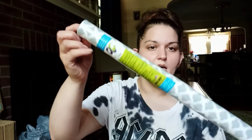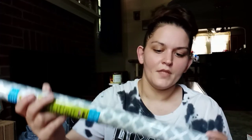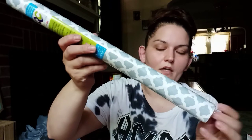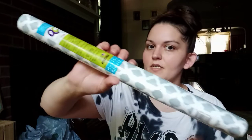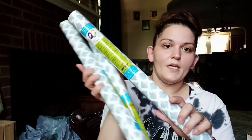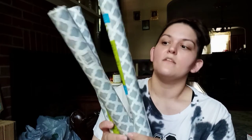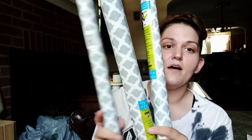I also bought some contact paper — it's a trellis-type print, gray and white. I want to line my cabinets with it. I just like it — it's simple but still has a design, and I love the gray and white. I bought three of them, hopefully that'll be enough. Go to Dollar Tree for contact paper because I've priced it on Amazon and everywhere else, and contact paper is expensive — I'm not paying all that to put it in my cabinets.